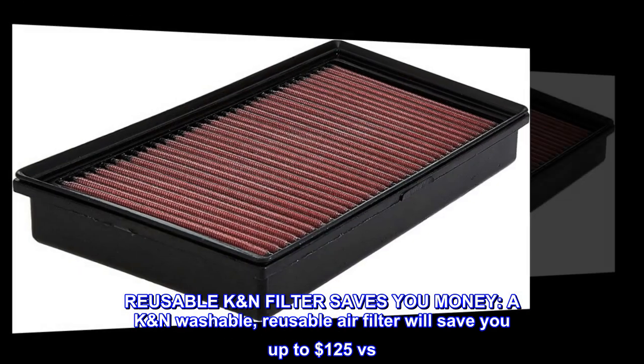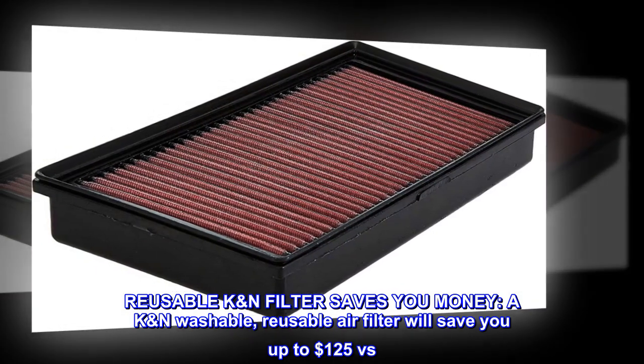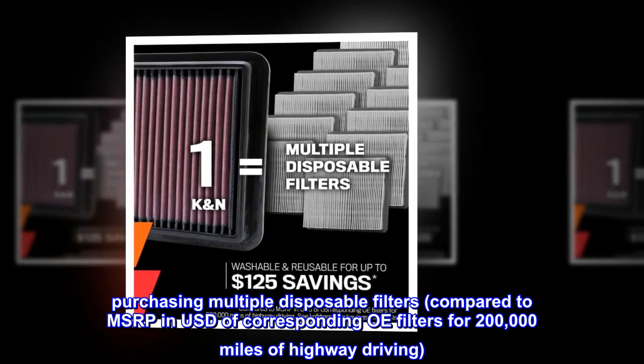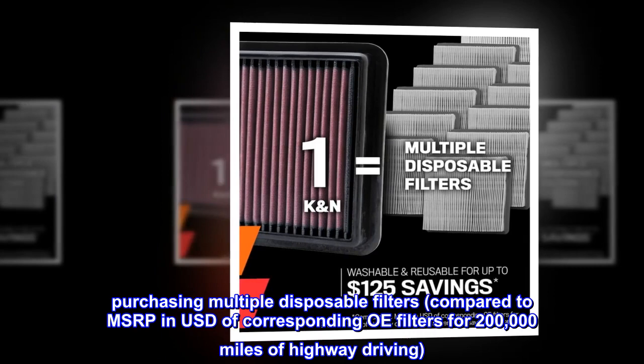Reusable K&N filter saves you money. A K&N washable, reusable air filter will save you up to $125 versus purchasing multiple disposable filters, compared to MSRP in USD of corresponding OE filters for 200,000 miles of highway driving.